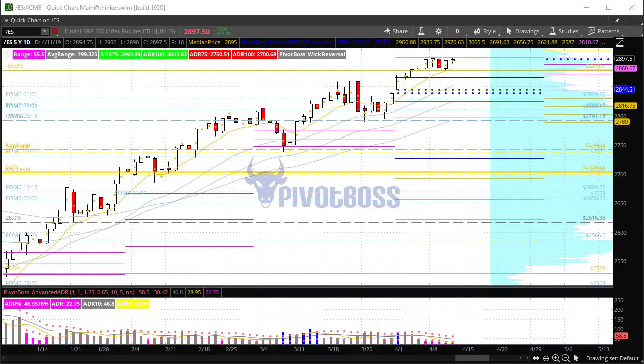Good morning, everyone, and welcome to the Pivot Boss pre-market video for Thursday, April 11, 2019. I am Frank Ochoa, Pivot Boss.